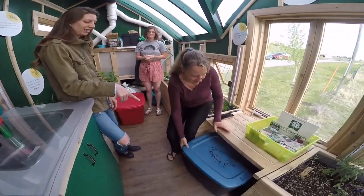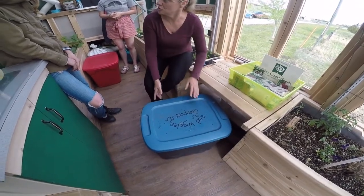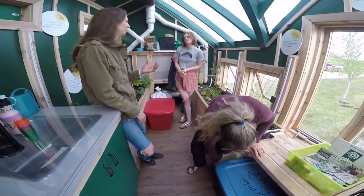So you have vermicompost here? Yes. That's super cool — such a great opportunity for young kids to have this really neat experience.